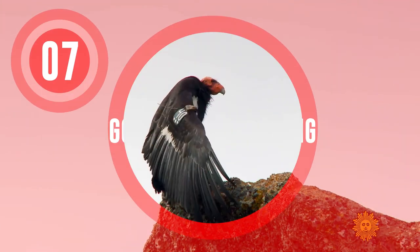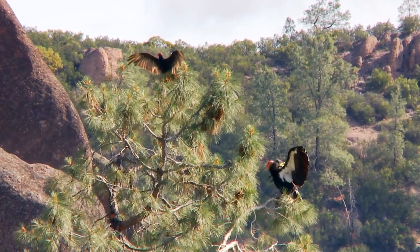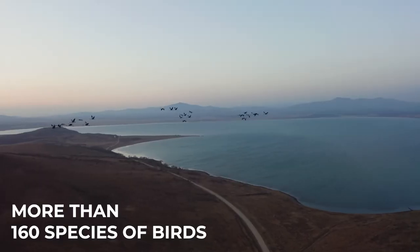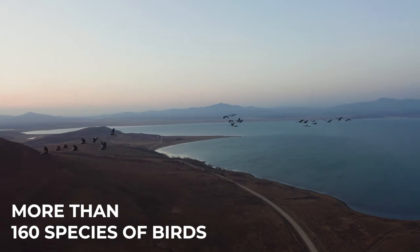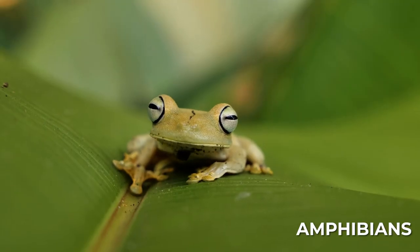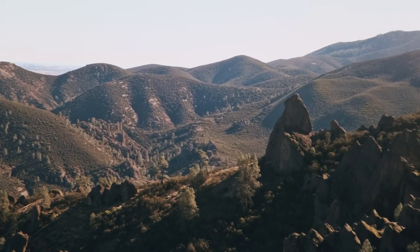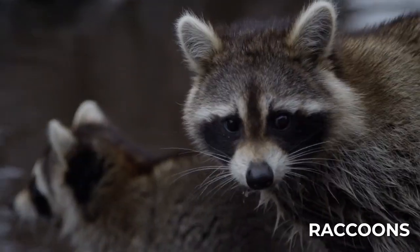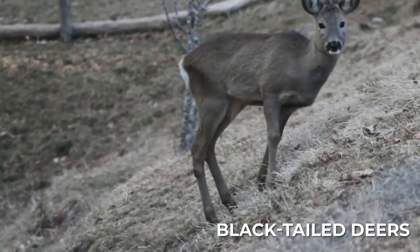Go wildlife viewing. Pinnacles National Park is home to a diverse array of plant and animal life, including more than 160 species of birds, over 48 species of mammals, and numerous reptiles and amphibians. Some of the animals you might see while visiting the park include bobcats, grey foxes, raccoons, jackrabbits, and black-tailed deer.